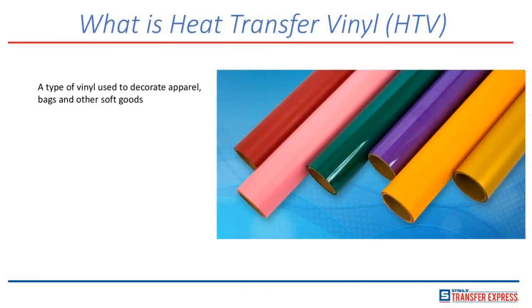The first question we need to answer is: what exactly is heat transfer vinyl? If you ever see the abbreviation HTV — and I know there's a certain TV channel that sounds very similar — HTV stands for heat transfer vinyl. Heat transfer vinyl is a type of vinyl used to decorate apparel, bags, and other soft goods. Basically, heat transfer vinyl is a roll of vinyl film that can be cut out and applied to a garment. It comes in a whole bunch of different types, colors, styles, finishes, and textures — puffy, metallic, holographic, all sorts of different mattes and shinies.